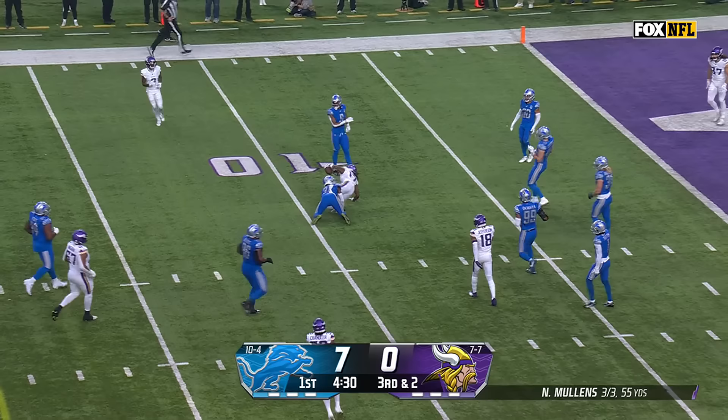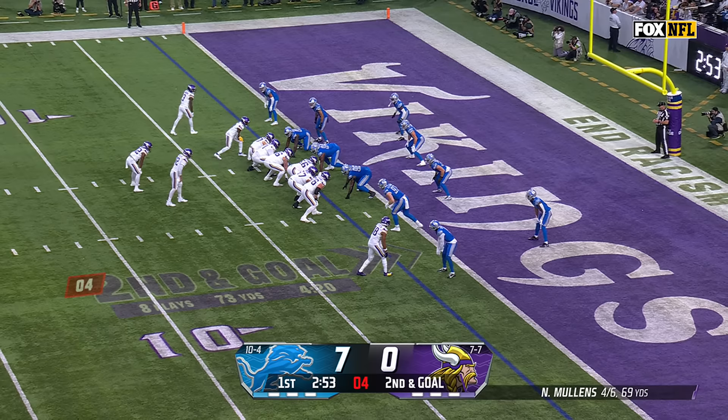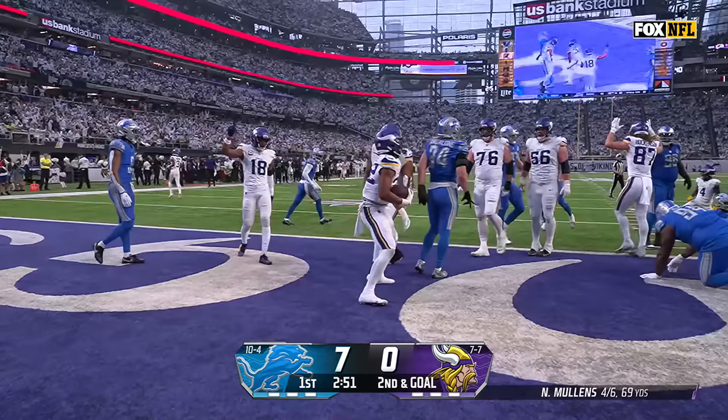Mullins looking on third down, throws, it's complete to KJ Osborne inside the 10-yard line, picks up a Vikings first down. Second and goal — Chandler touchdown!